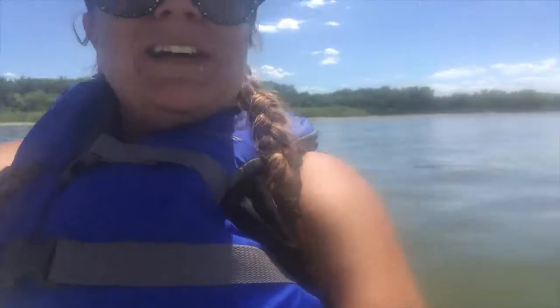Hey everyone, Kate here with day 217 of the Kate Hart Project, currently at the Cherry Creek Reservoir, kayaking for the first time. With that being said, let's check out the hearts for today.